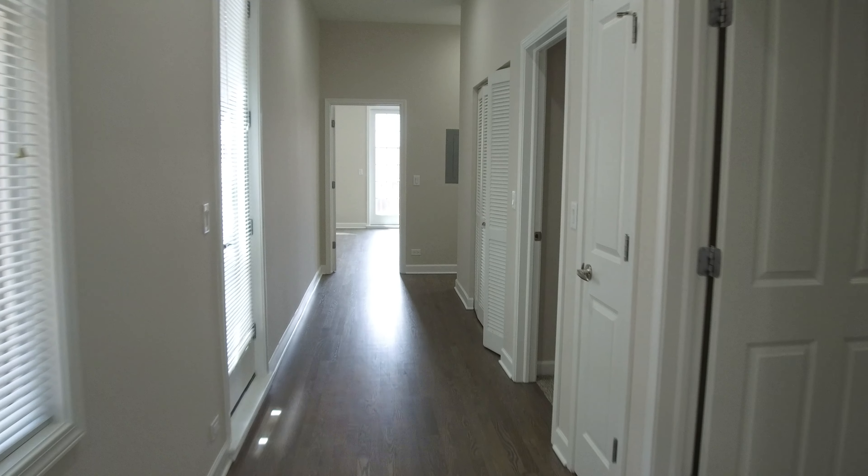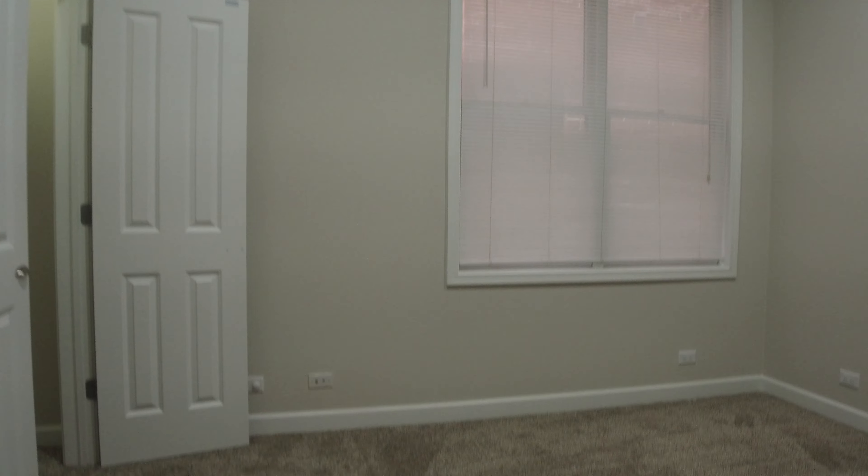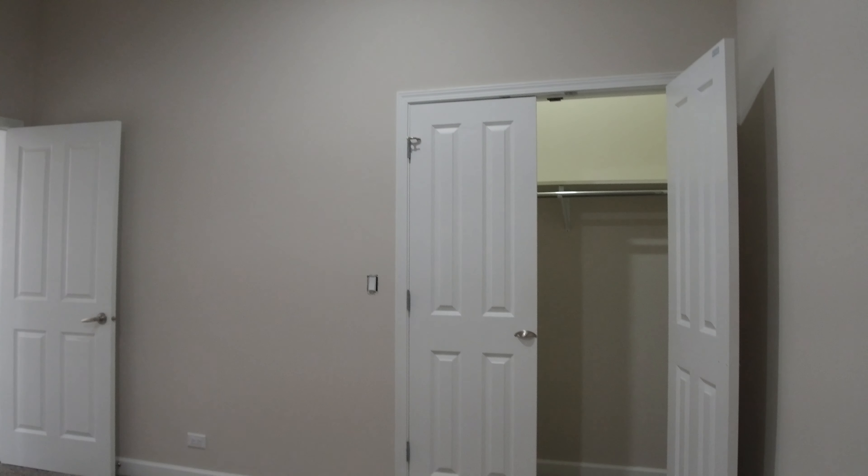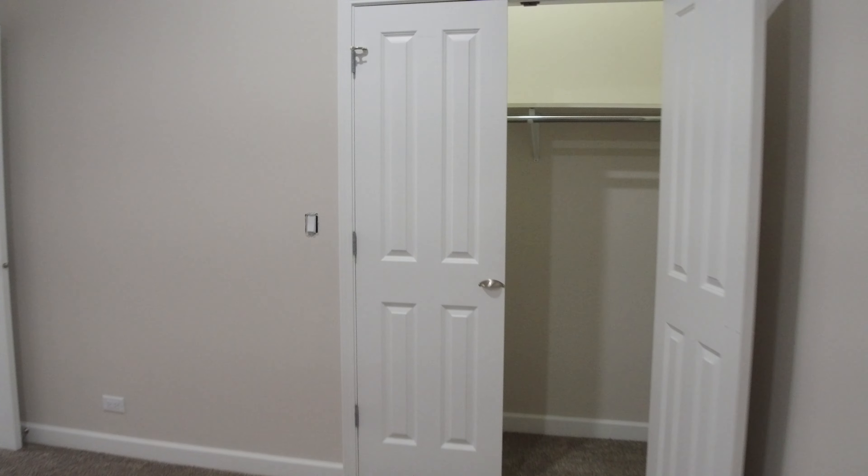Nice really wide hallway. Here is the first bedroom. It's got a really big closet. You can fit a queen-size bed in here. I want to say they're either 9 or 10-foot ceilings — you can see how high the ceiling is above the door. It's got recessed lighting, which is very nice. You have plenty of room for a queen-size bed and a really good-size closet.